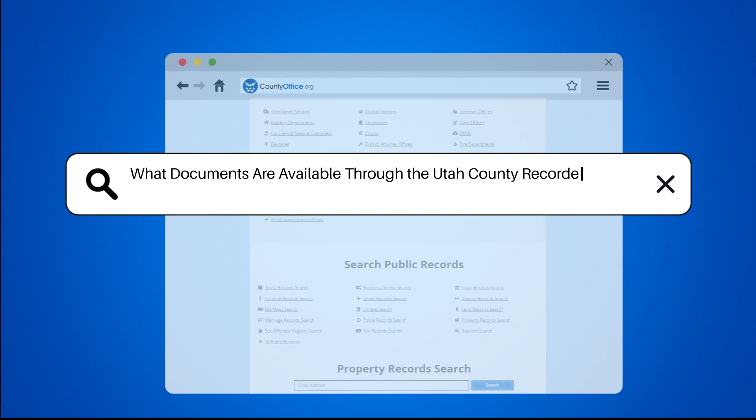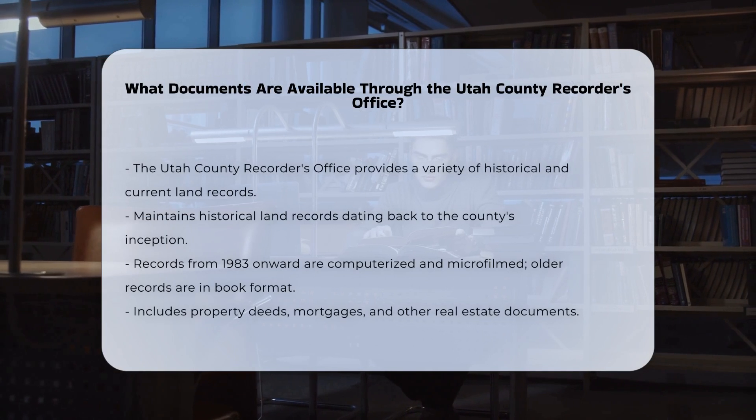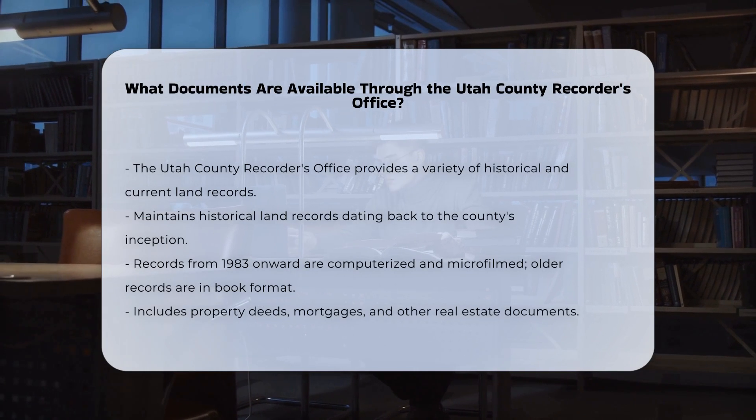What documents are available through the Utah County Recorder's Office? The Utah County Recorder's Office is a treasure trove of historical and current land records, offering a wide range of documents for public inspection and purchase.